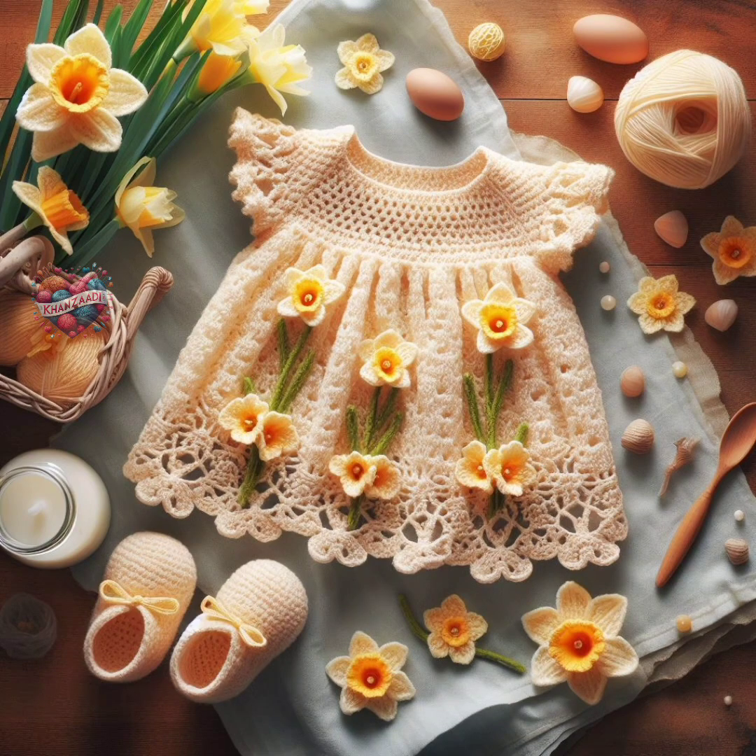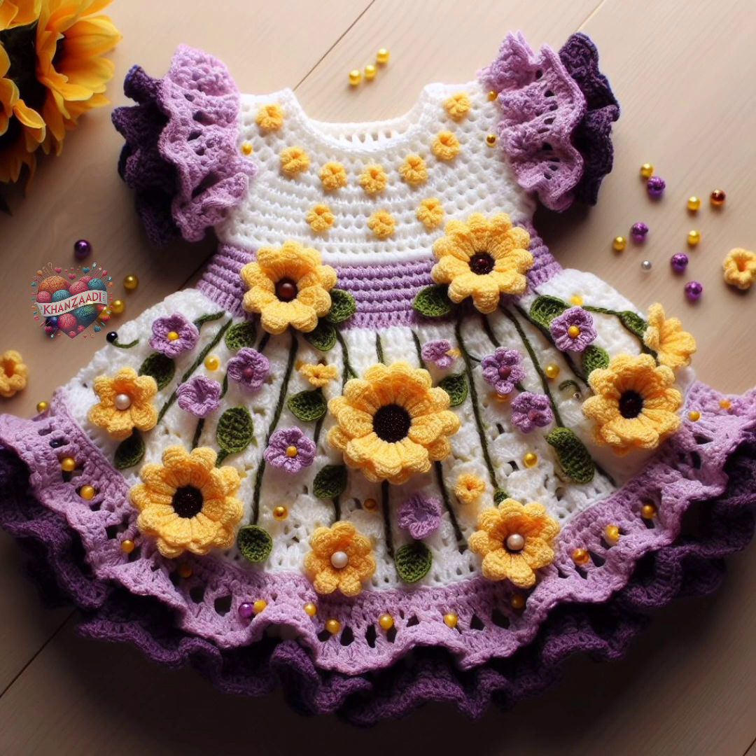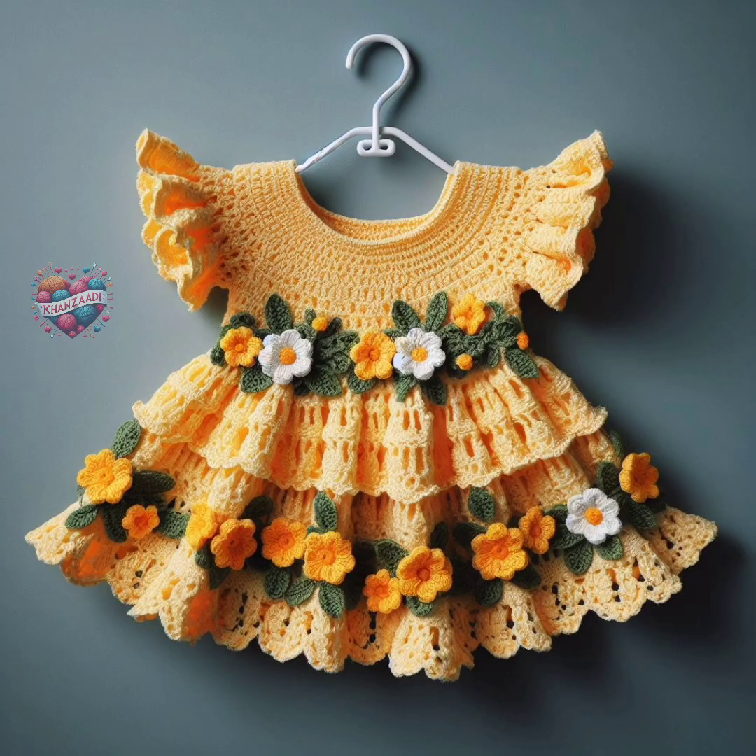Two, acrylic. Acrylic yarn is soft, durable, and budget-friendly. It's available in a wide range of colors and is easy to care for, making it suitable for everyday wear.